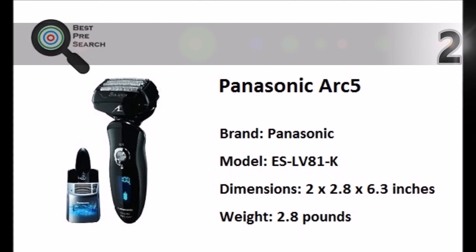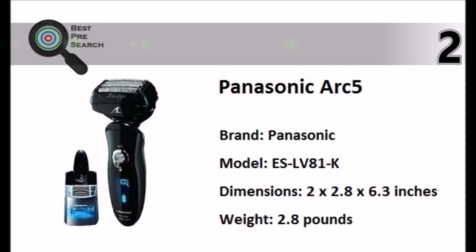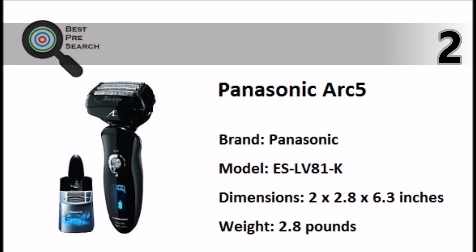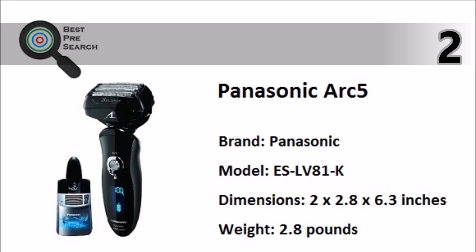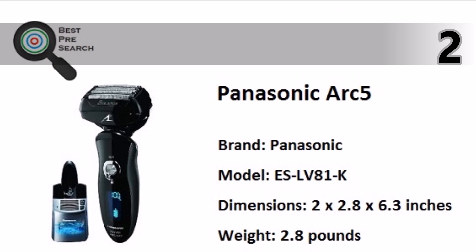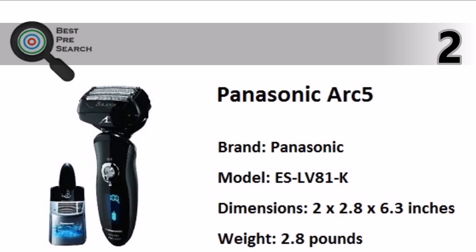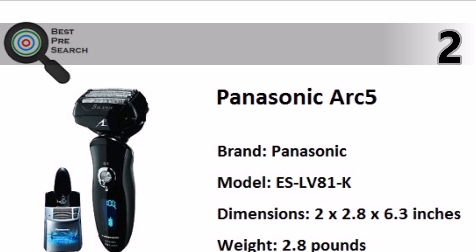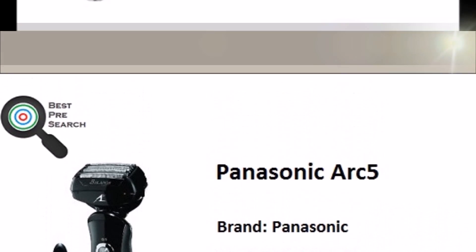At number two, the Panasonic SLV 81 KR5 men's electric shaver features a multi-flex active pivoting head, premium five-blade shaving system, ultra-sharp Nanotek blades, and a hypoallergenic blade system for close, gentle shaving.